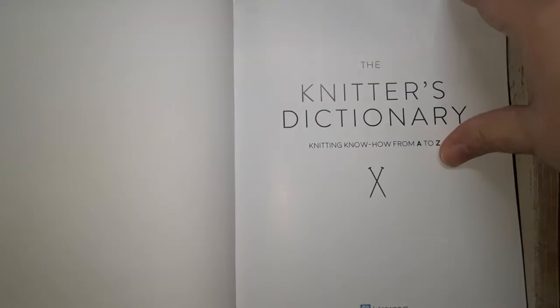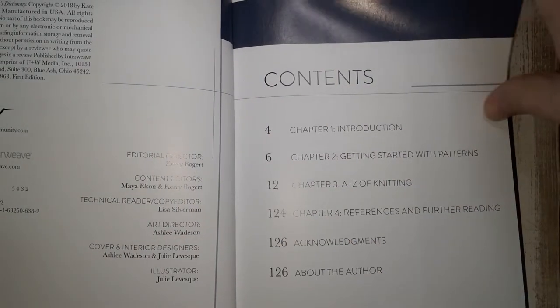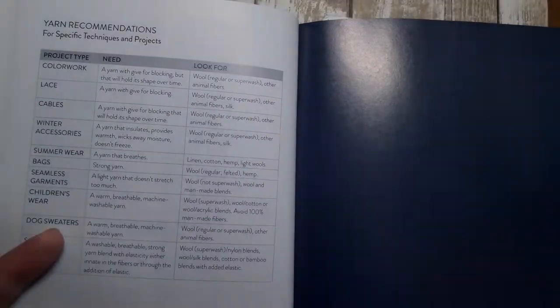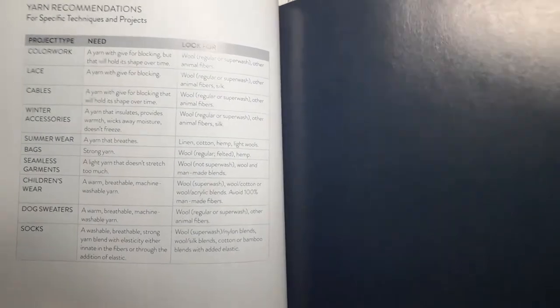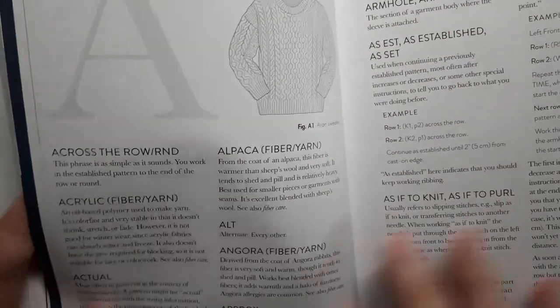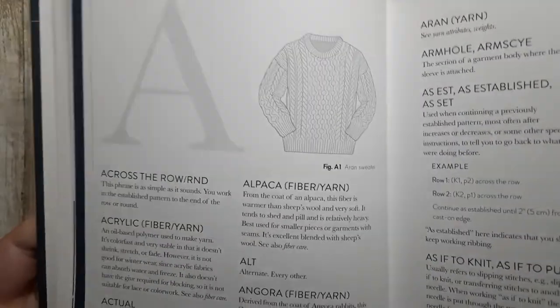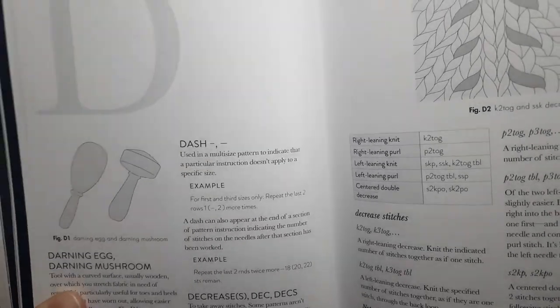Next on my list is The Knitter's Dictionary by Kate Atherley, which is a slimmer version very similar to Margaret Radcliffe. It's a Q&A style meant to be used as a quick reference, but it's sorted alphabetically like a dictionary. It includes an introduction, a short section on understanding knitting patterns, and a page I really like that talks about yarn recommendations for specific techniques and projects. It also includes drawings to illustrate various things throughout the book, written more like a dictionary — for example, the long tail cast-on section has notes and illustrations to walk you through the technique.